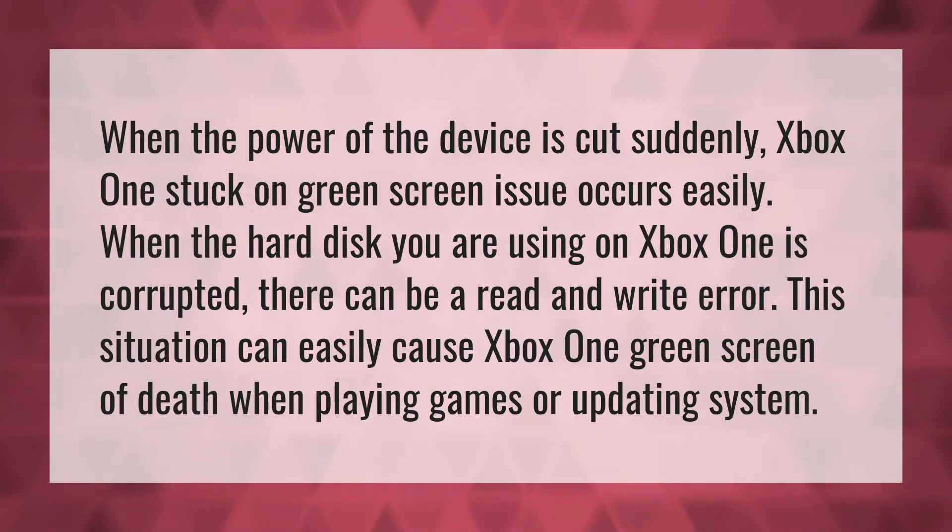When the hard disk you are using on Xbox One is corrupted, there can be a read and write error. This situation can easily cause Xbox One's green screen of death when playing games or updating the system.